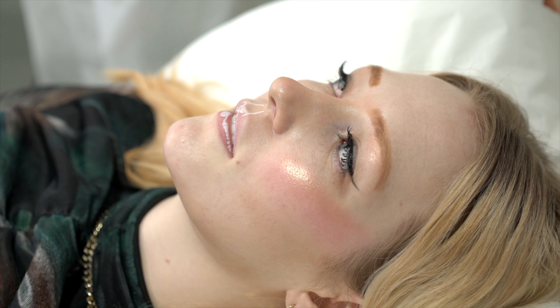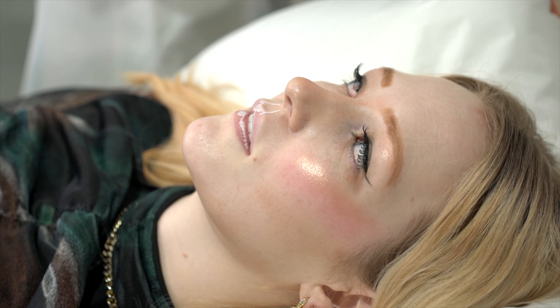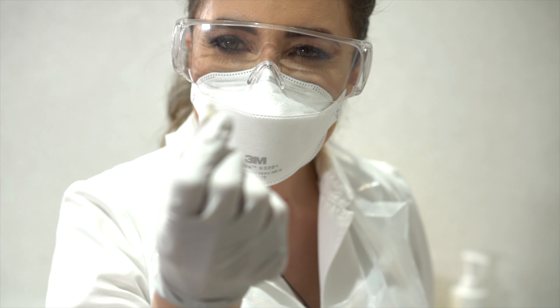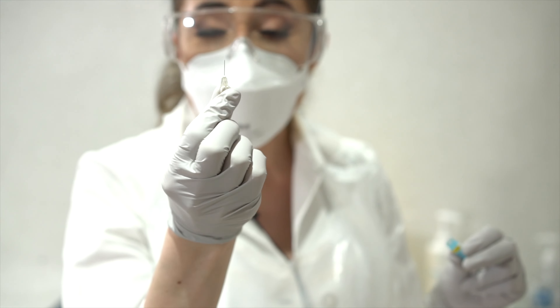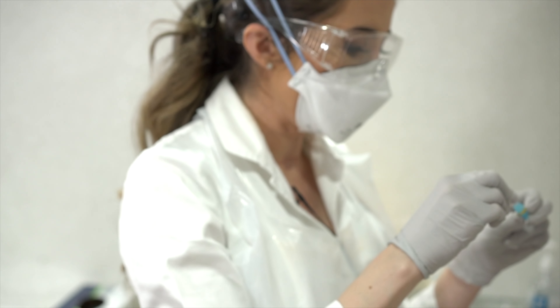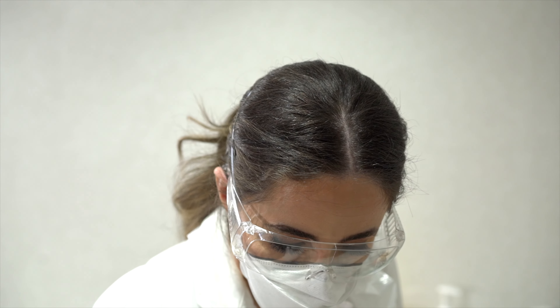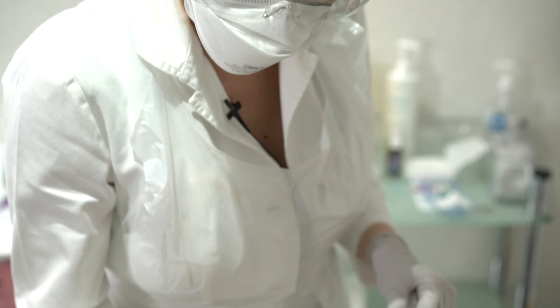The needle — which you all know how a needle looks — I use a very, very small one. The smaller the needle, the less painful the procedure is. It will just be used to fill the filtrum and the apex of the cupid bow, just to give a nice lift.